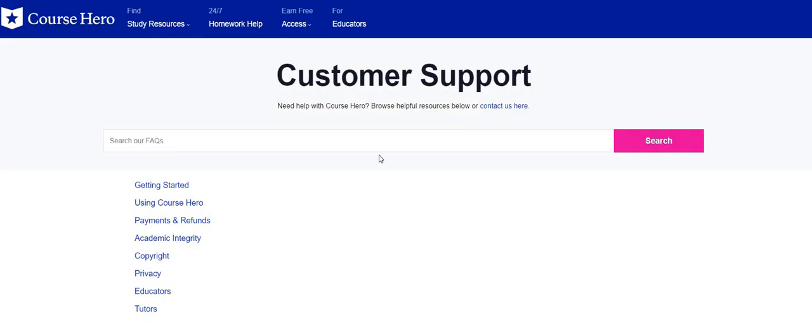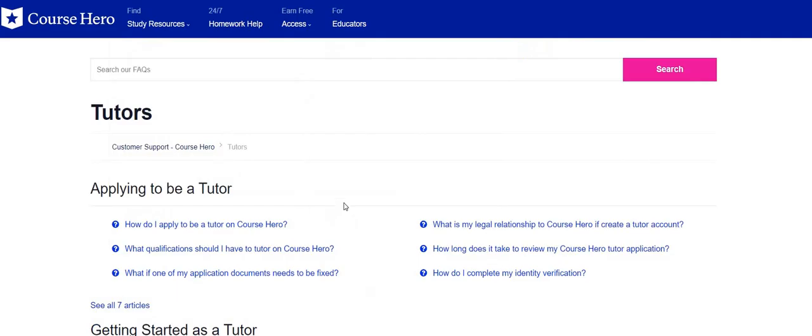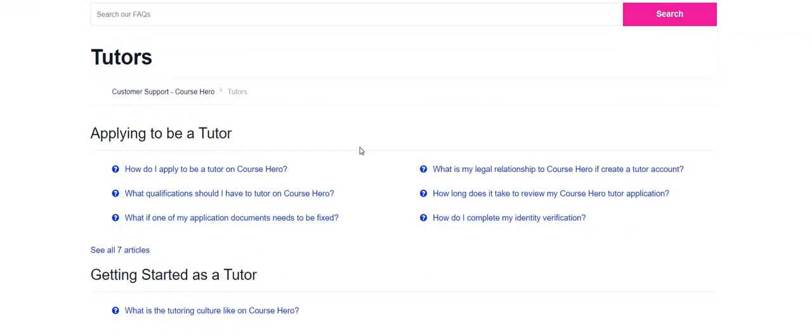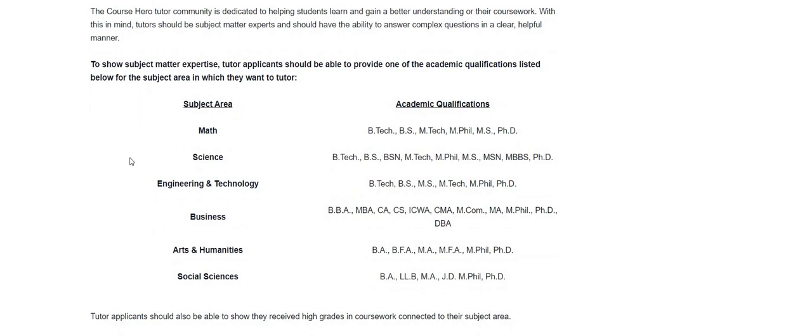I'm going to look at the FAQs section. How do I apply to become a tutor on Course Hero? What qualifications should I have? The Course Hero tutor community is dedicated to helping students learn and gain a better understanding of their coursework. Tutors should be subject matter experts and able to answer complex questions clearly. The subject areas include math, science, engineering and technology, business, arts and humanities, and social sciences.